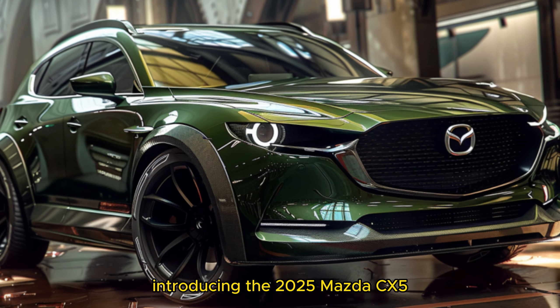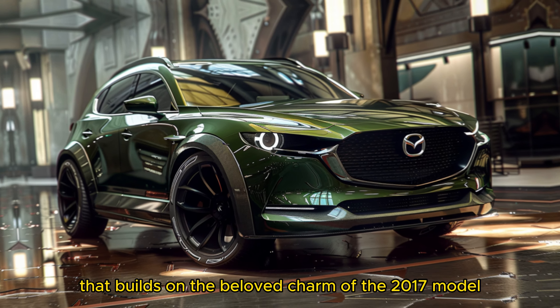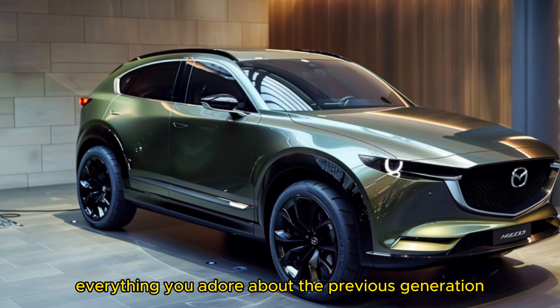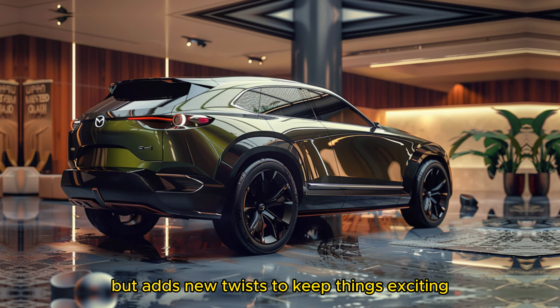Introducing the 2025 Mazda CX-5, a sleek update that builds on the beloved charm of the 2017 model while infusing it with fresh energy. This compact SUV retains everything you adore about the previous generation but adds new twists to keep things exciting.